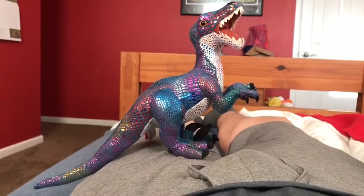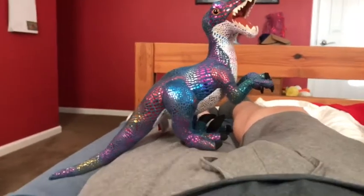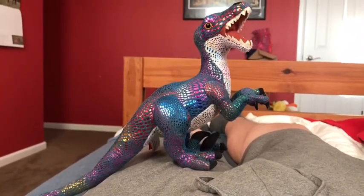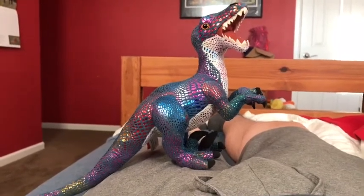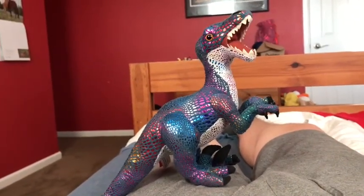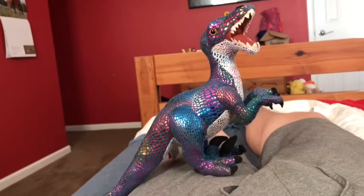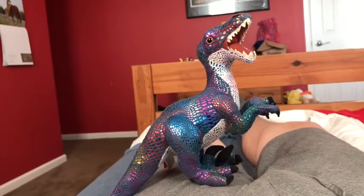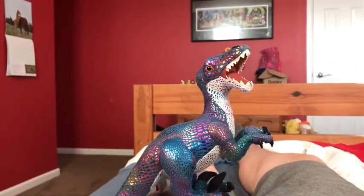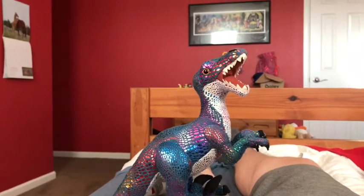According to dinosaur scientists, the Velociraptor was able to run at 40 miles per hour. Real Velociraptors were the size of turkeys. The Velociraptors in the Jurassic Park franchise are based on their larger cousin, the Deinonychus. The Velociraptor's speed is the same as modern day zebras.